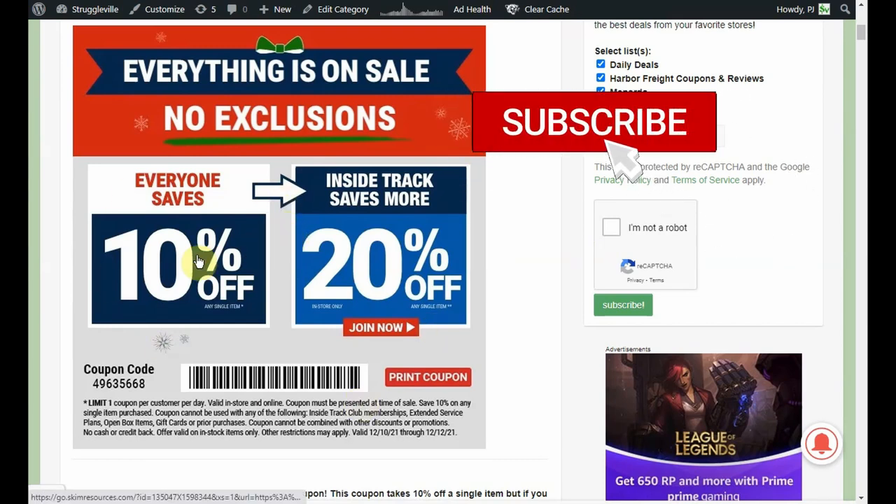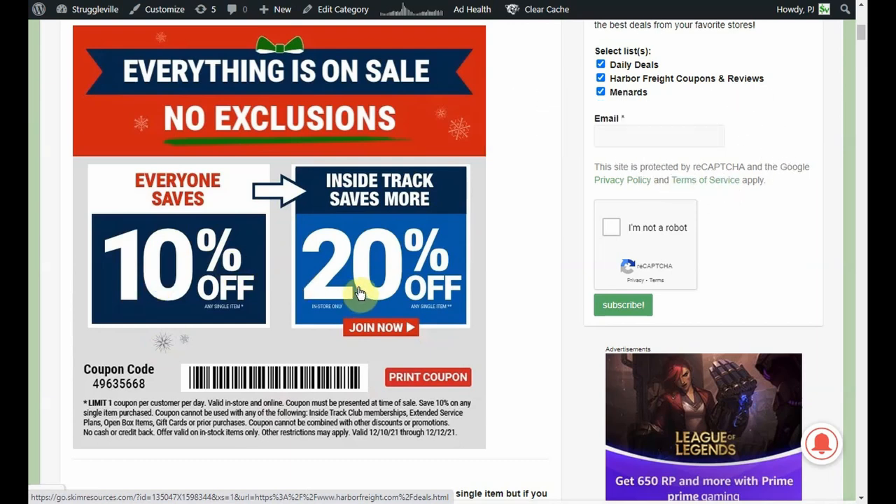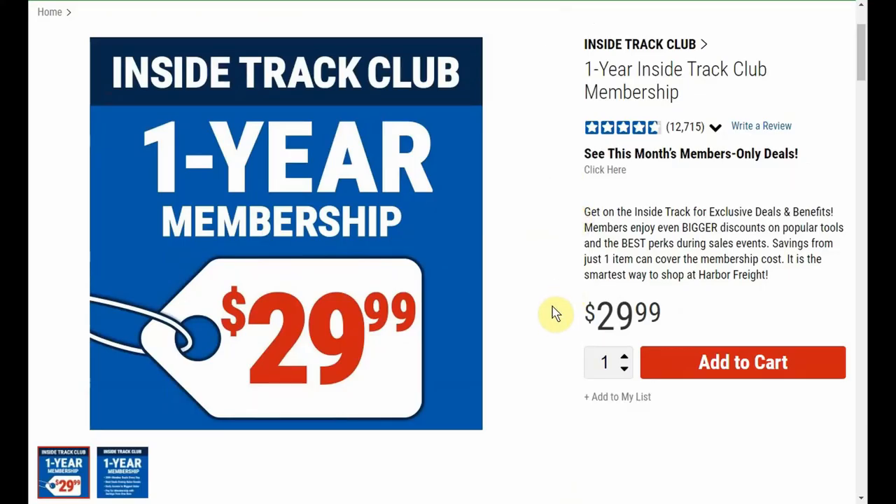So they are single item coupons. The 10% should be able to be used online or in store. But the 20% for Inside Track Club members is in store only. If you are using it online, here is the code right here. If you are going to use it in store, you can have the cashier scan the barcode right there.